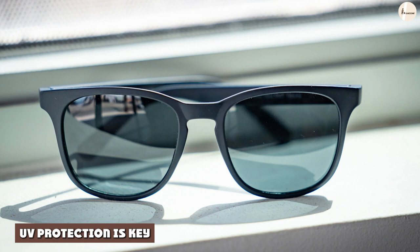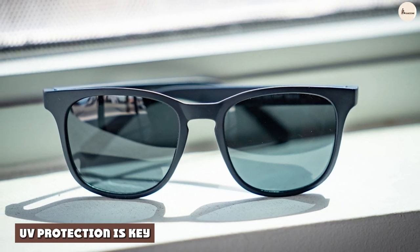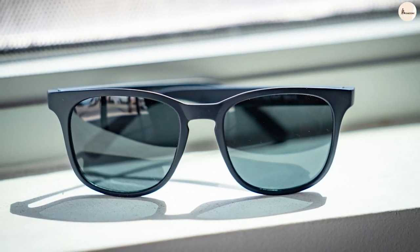UV protection is key. The main purpose of wearing sunglasses is to protect your eyes from the sun's ultraviolet rays, which can harm your vision and cause serious health issues like cataracts and macular degeneration.